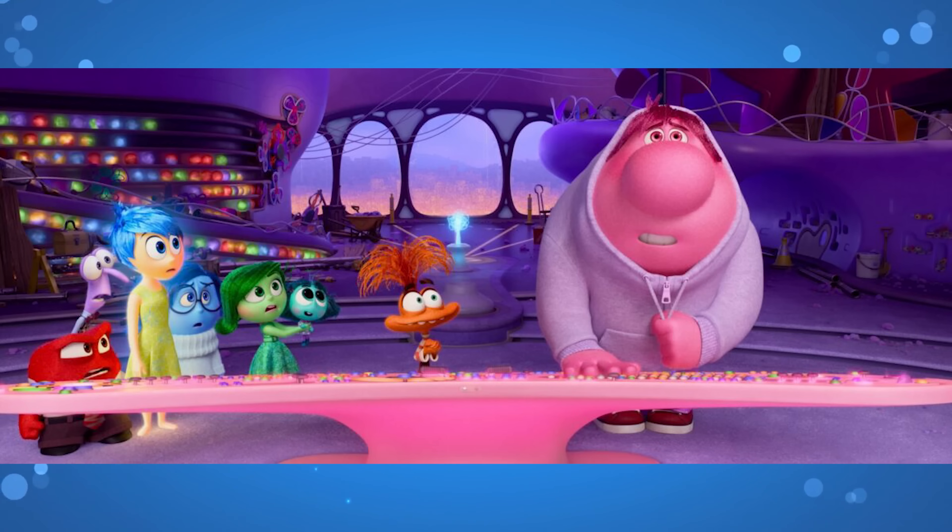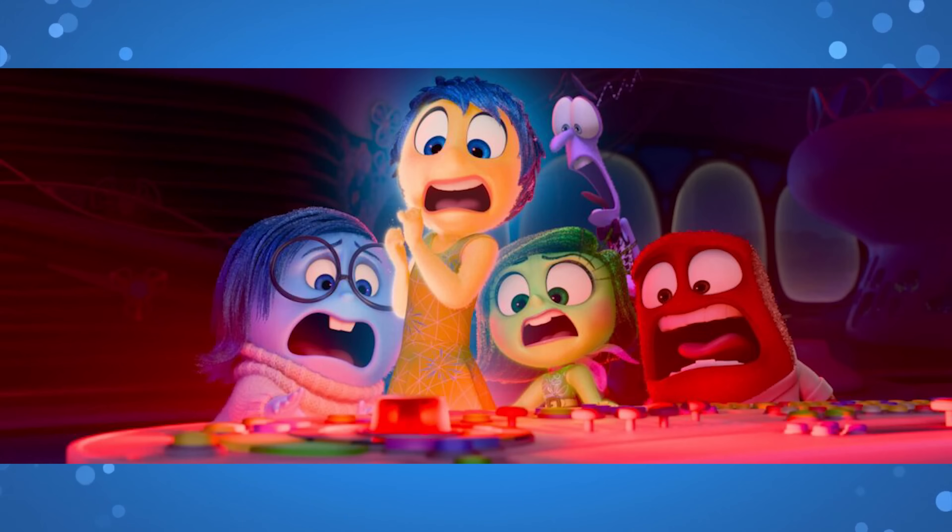Inside Out 2 is already the fourth highest grossing film of the year domestically, and industry professionals predict it could make more than $500 million domestically during its run — well ahead of Inside Out, which made $356 million in the U.S. and Canada and $858.8 million globally. The box office success could spark a turning point for Pixar Animation Studios. This is the first box office success the company has had since Toy Story 4 made $434 million domestically in 2019. The opening is more than triple the $50.5 million that Lightyear earned in 2022 and a welcome relief after Elemental earned just $29.6 million in its opening weekend. Inside Out 2 is certified fresh with a 92% critic score on Rotten Tomatoes and a 96% positive audience score, suggesting strong staying power at the box office.